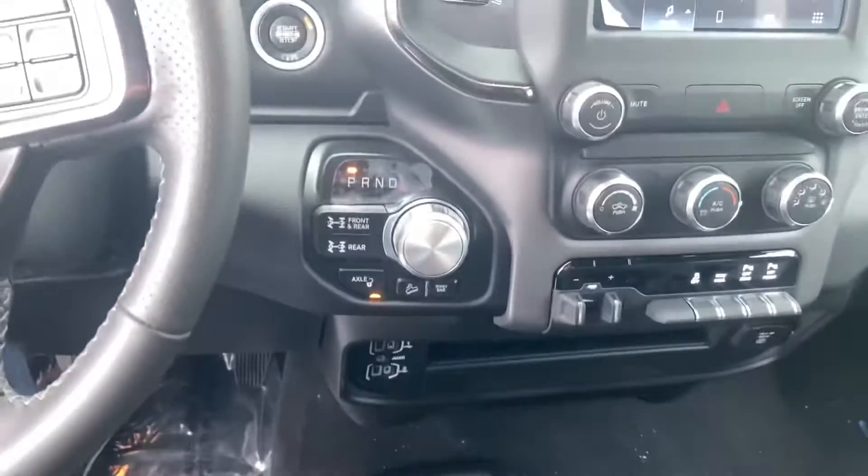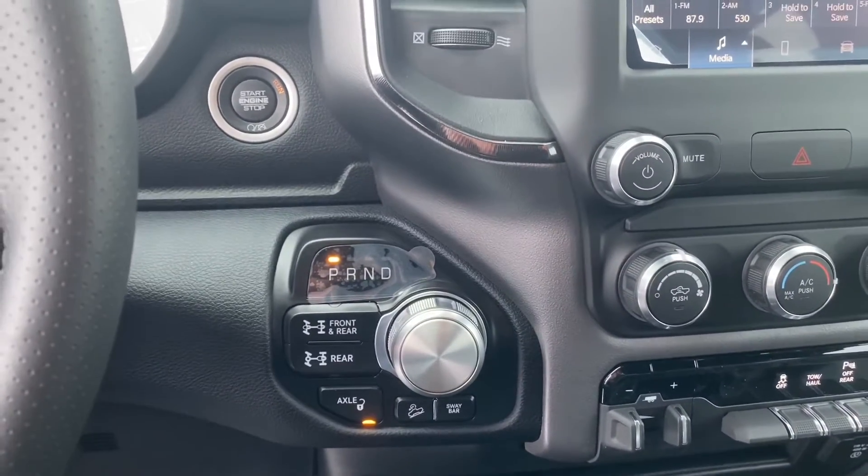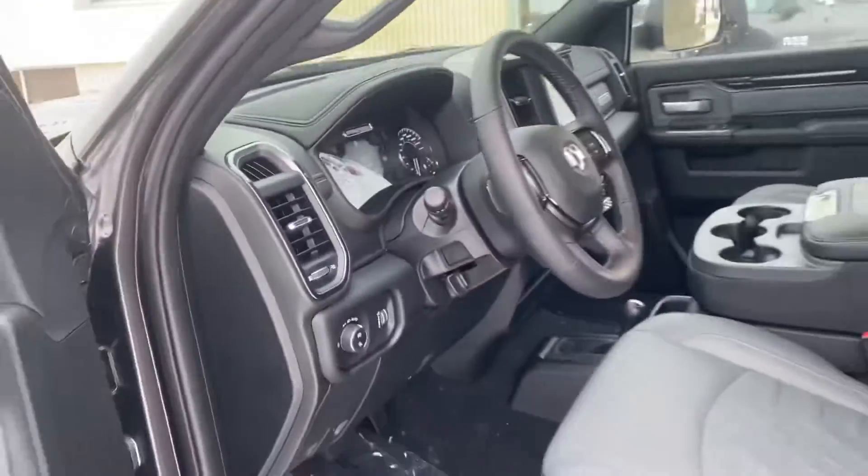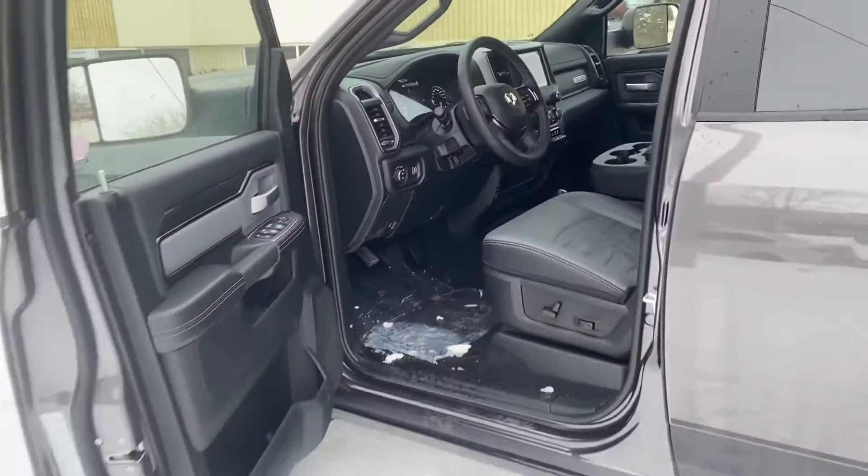Awesome in the Power Wagons — the disconnecting sway bar and the locking front and rear axle. This thing is an off-road beast. Let me know what you think. 780-473-6388.